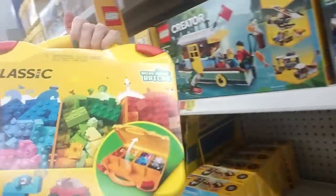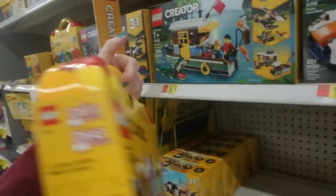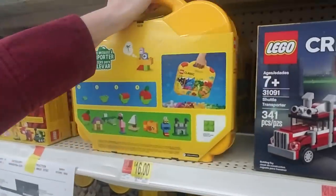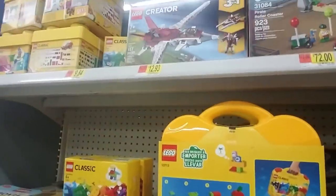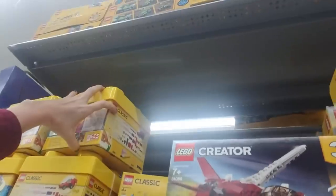Here's a little carry case for ages 4 to 99 — that's cool. And they have these up here too. It comes in its own case that looks like a giant Lego.